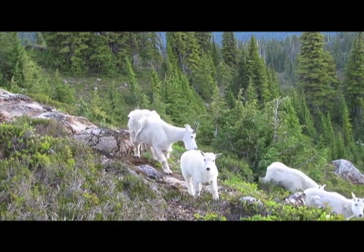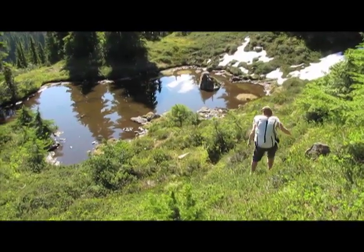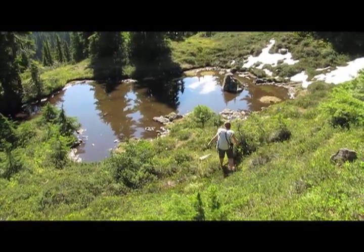Way up in the Olympic Mountains, things are looking drier than normal this summer. Maureen Ryan is looking for the wet spots. She's a researcher with the University of Washington and an expert on amphibians that live at high elevation.